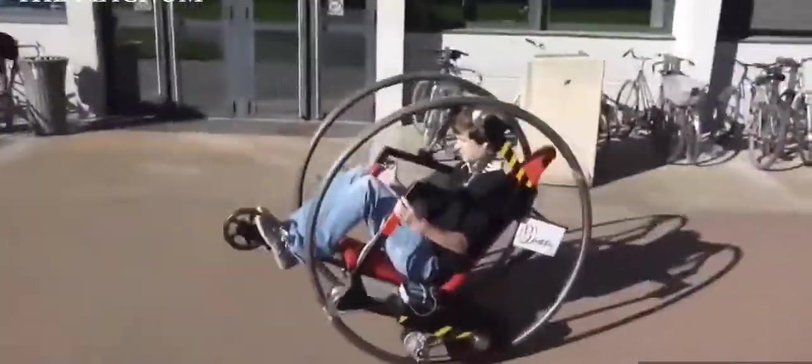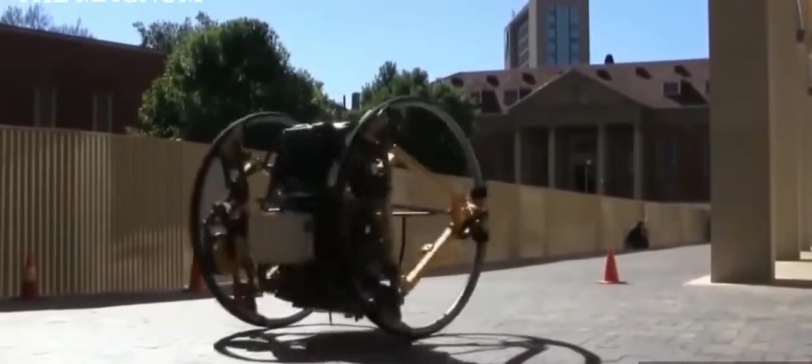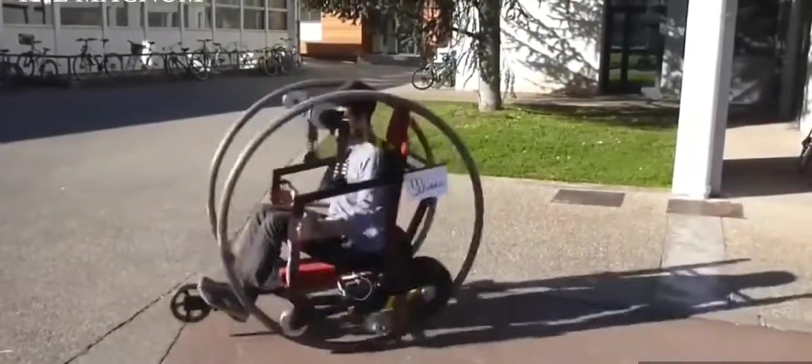However, with constant movement the driver is simply provided with chronic seasickness. Therefore the author supplemented the construction with a stabilization system, but at the same time tried to preserve the rotating seat as an extreme means of driving.